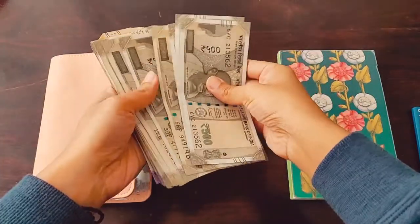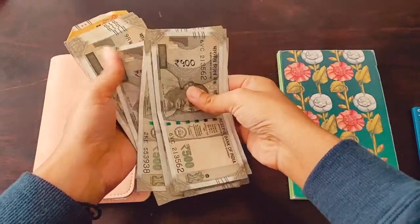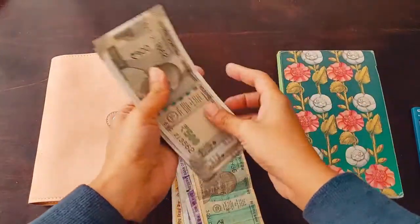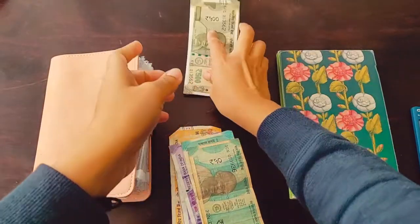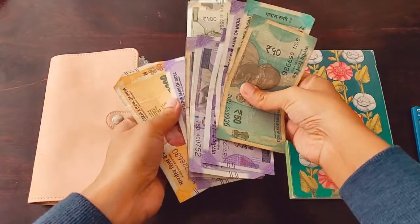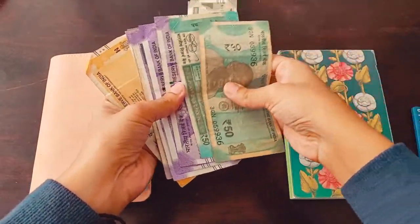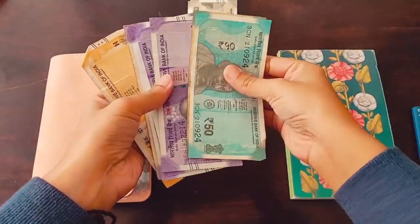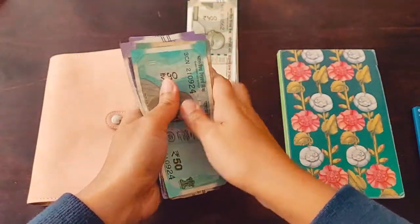Basically, this year I started my journey in budgeting. This new cash stuffing system — allotting money for each category — is really helping me to save. I'm very glad I came across other people's journeys which inspired me and are also helping me in my own journey.